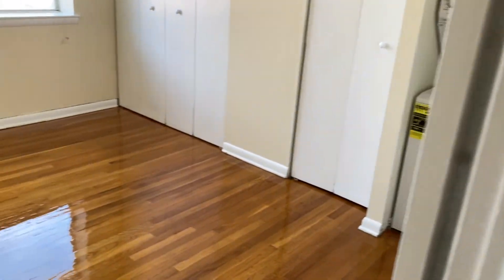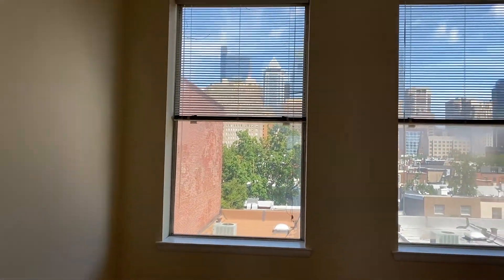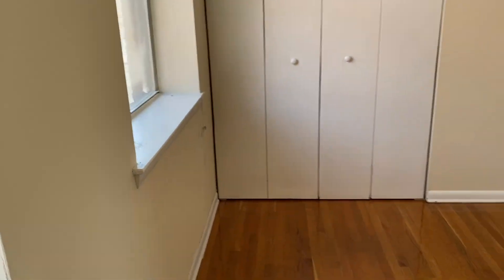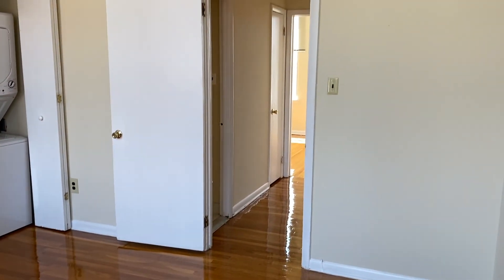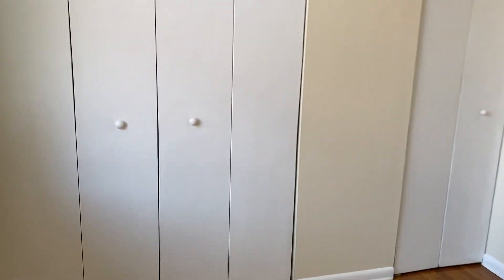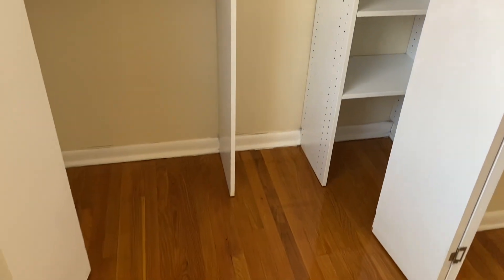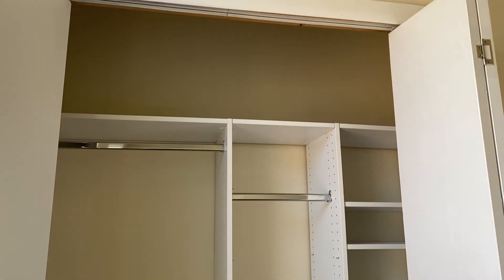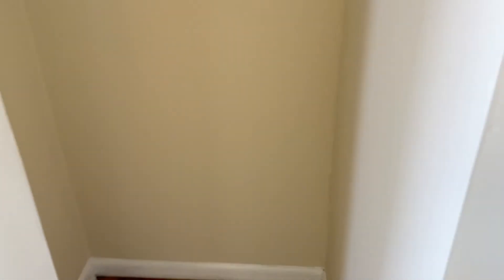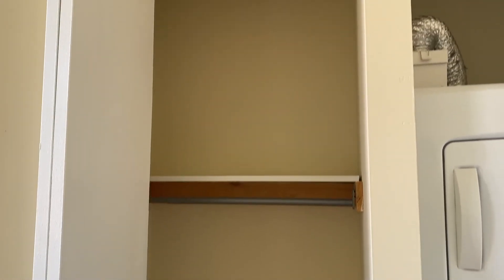Here's one of the bedrooms with tons of natural light — look at this view. Big closets with high ceilings. Stackable washer dryer and built-ins in here. Another really tall closet that can fit anything in there.